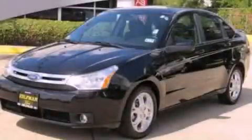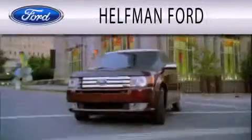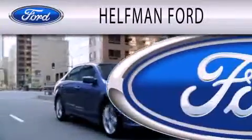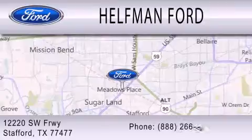Call and arrange a test drive now. Healthman Ford is dedicated to doing everything possible to ensure that the experience you have selecting your next vehicle is as pleasant as possible. We are located at 12220 Southwest Freeway in Stafford.